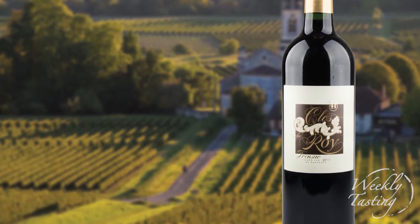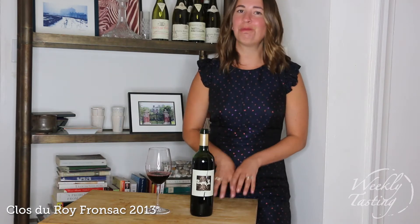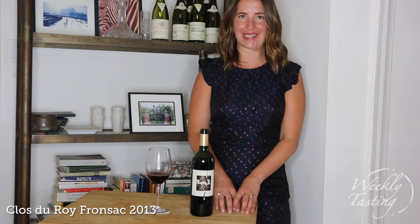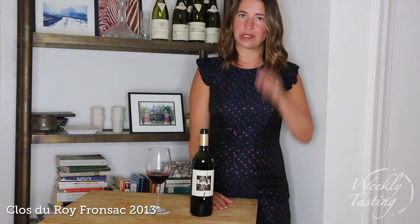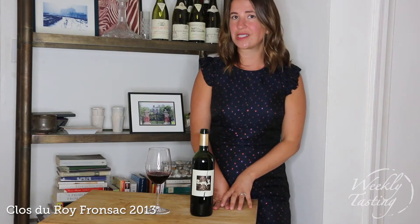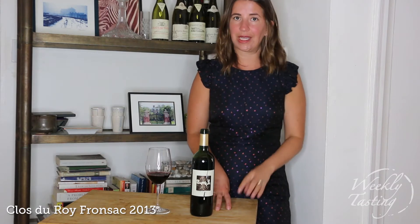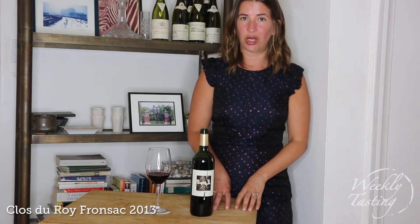Here we have Clos de Rois, a wine from the region of Fronsac — this is a 2013 vintage. You might not see that big of a difference in age between 2012 and 2013, but it's an opportunity to talk about vintages. In 2013, let's be honest, it was a difficult vintage — a little bit wet and humid during harvest season and a cold spring which led to a later bud break. The vintner, the grape grower, the winemaker has to adapt his style depending on what mother nature throws his or her way.